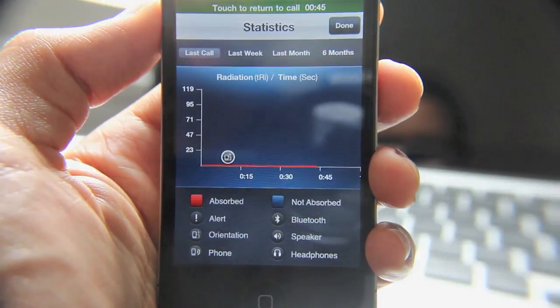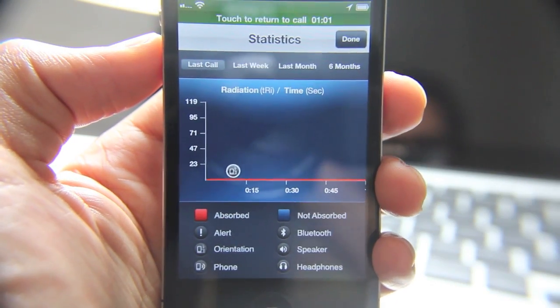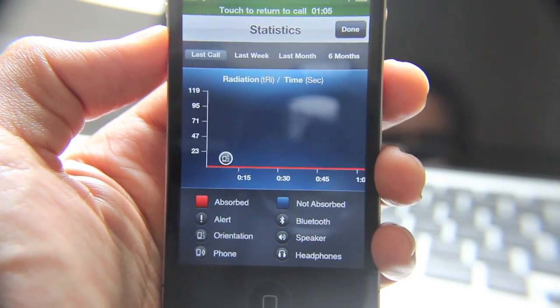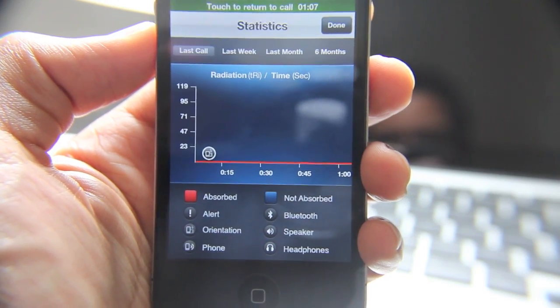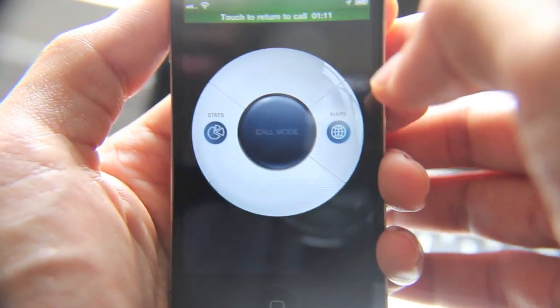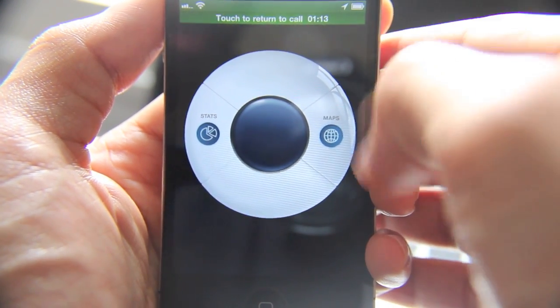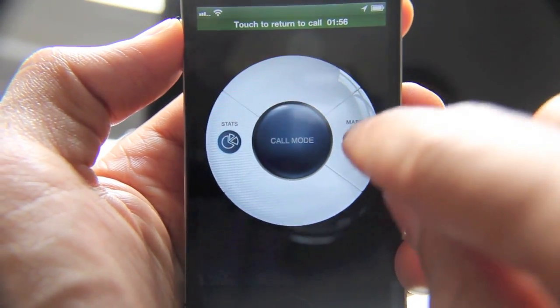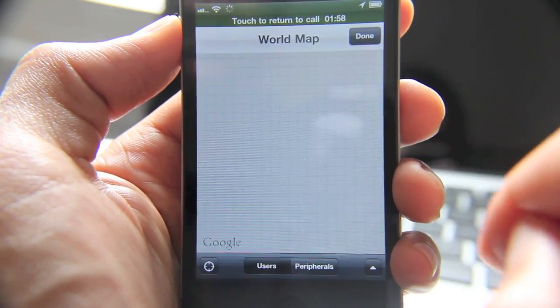I guess this is something you're going to have to use over a period of time to really get some good statistics on how much radiation you've absorbed. I'm not sure how they're getting these numbers, but I'm sure it's not too difficult. They also have this map here that you can go into.